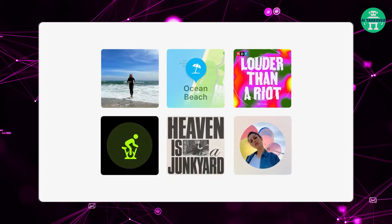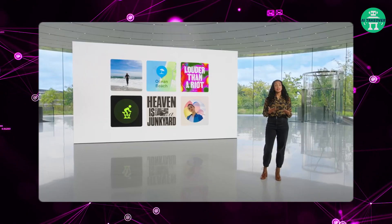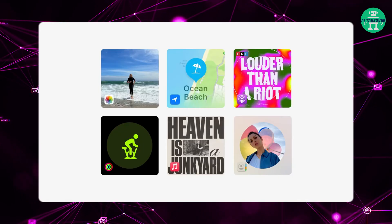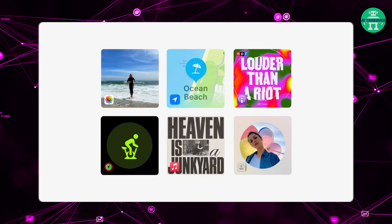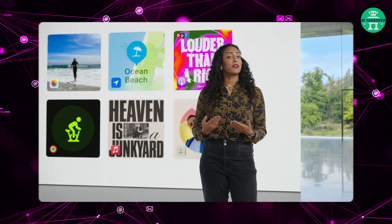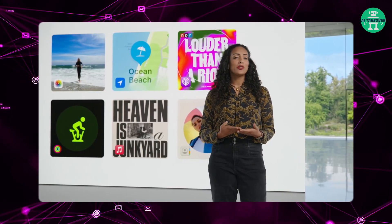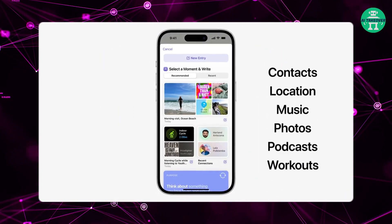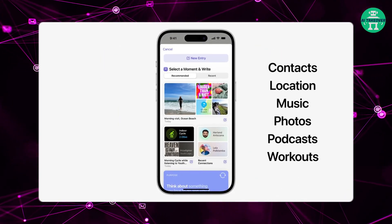Using on-device machine learning, your iPhone can create personalized suggestions of moments to inspire your writing. Suggestions will be intelligently curated from information on your iPhone, like your photos, location, music, workouts, and more. And you control what to include when you enable suggestions and which ones to save to your journal.